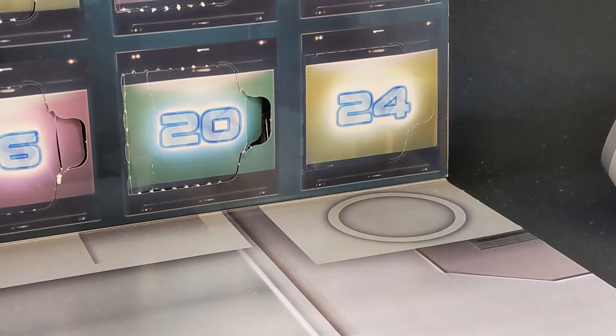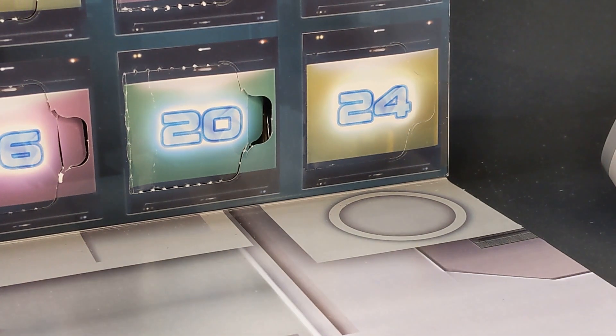Welcome back, everybody, and here we are. It is the end of the road for this little adventure we've been on for 24 days now. We are on day 24 of the LEGO Marvel Guardians of the Galaxy Advent Calendar. And considering the fact that we've built every other currently active member of the team, I can only assume there's one person left behind this door, so let's take a look and see if I'm right.